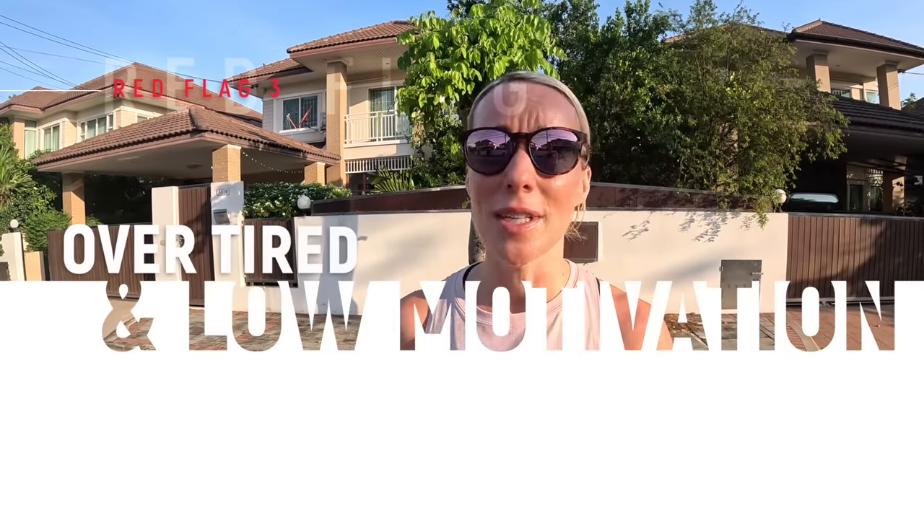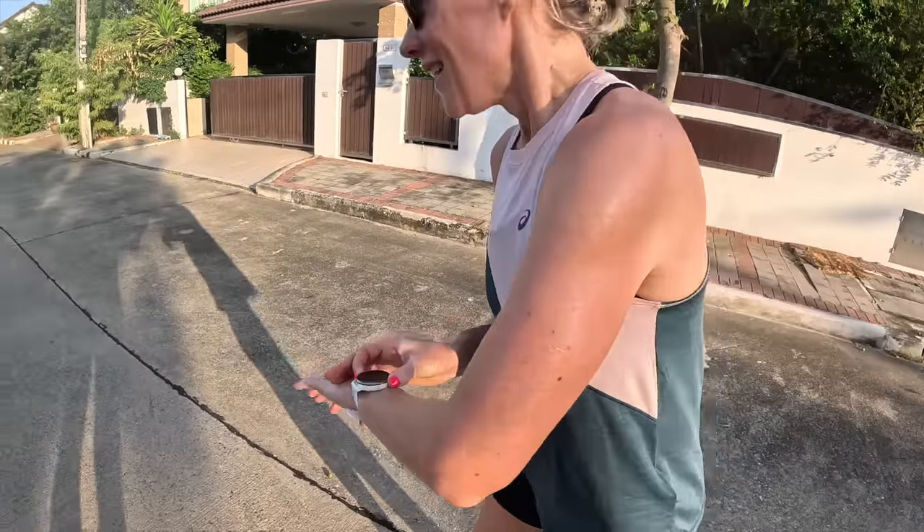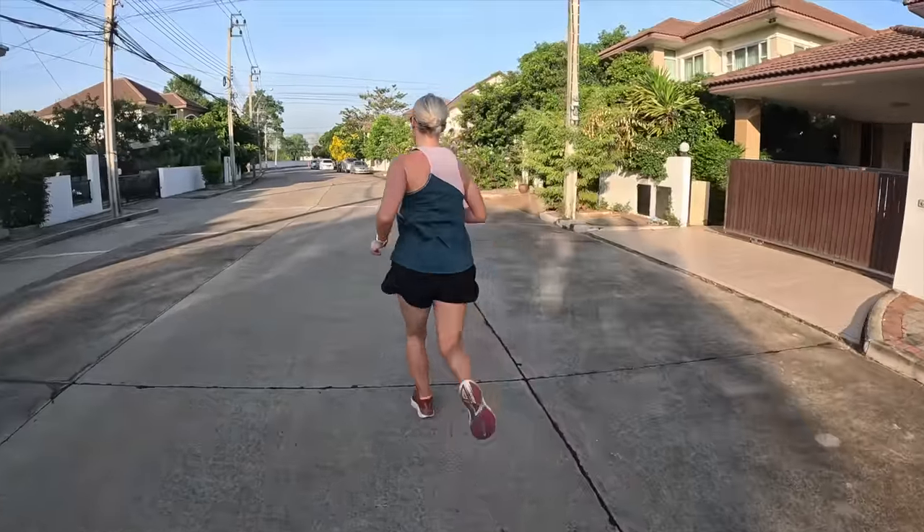A red flag could be that you're overtired — too tired to get up and train, or just lacking in motivation. This feeling could be a sign that you're overtraining, that other stresses in your life are too high, that you need a break, or it could simply be normal tiredness from training. You really need to build up your bank of experience, get to know your body, and work out which one of those it is so you can navigate it and get back on track.